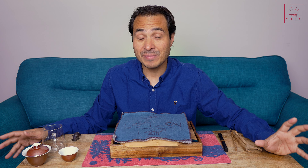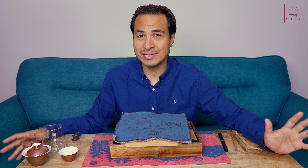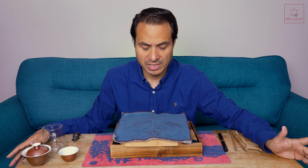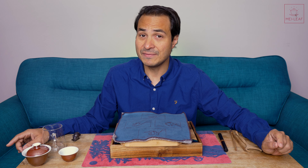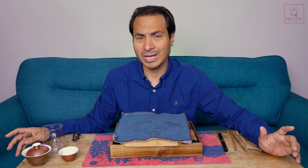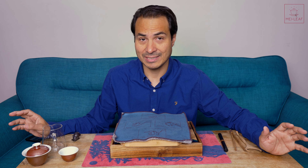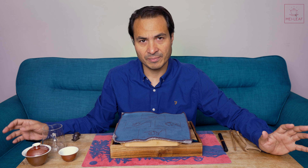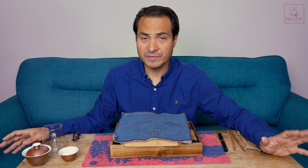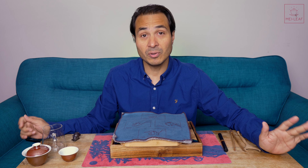Hey, tea heads. This is Don from Mei Leaf. We have many scouts and producers all over tea country sending us samples every year to curate the Mei Leaf selection. There's one girl in Fujian who I've really come to trust over eight or nine years. She has immaculate taste and sends us teas all the time, and generally her teas are very, very good. One type she doesn't tend to send often is Puerh tea.